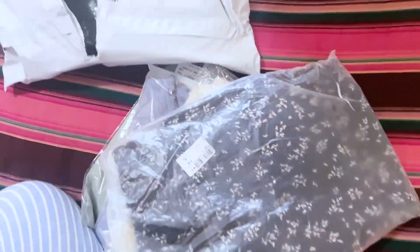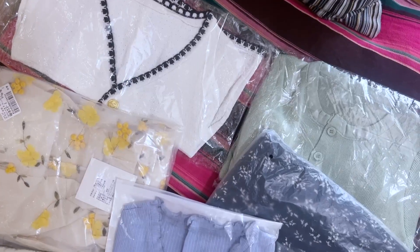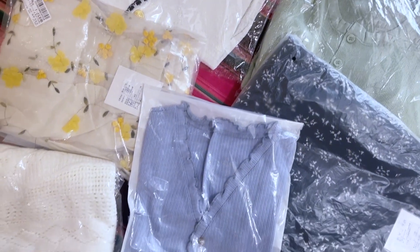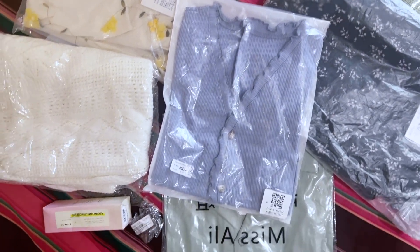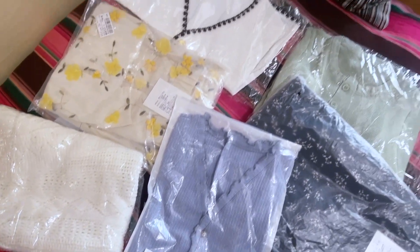There's so much more in here. Okay, so these are all the products I got and I will start showing you.